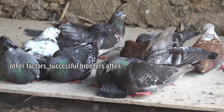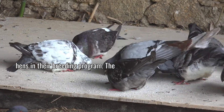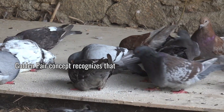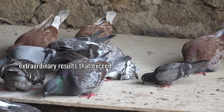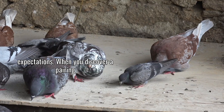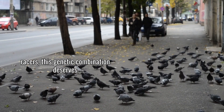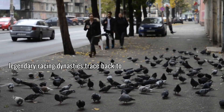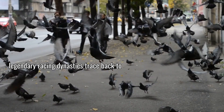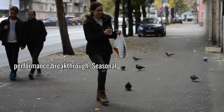Successful breeders often pay special attention to the quality of hens in their breeding program. The golden pair concept recognizes that certain breeding combinations produce extraordinary results that exceed expectations. When you discover a pairing that consistently produces superior racers, this genetic combination deserves special attention and preservation. Many legendary racing dynasties trace back to a single exceptional breeding pair whose genetic compatibility created a performance breakthrough.